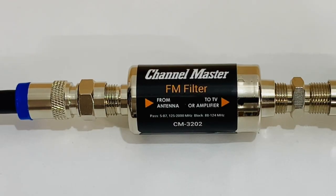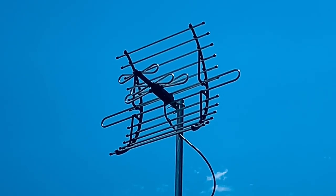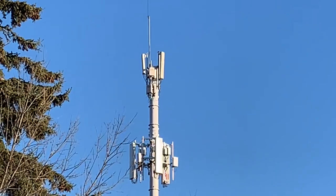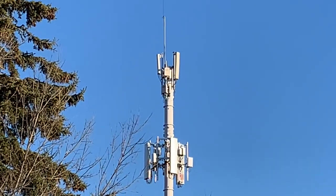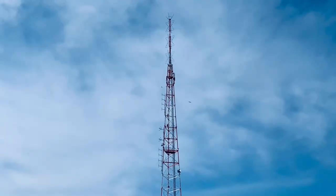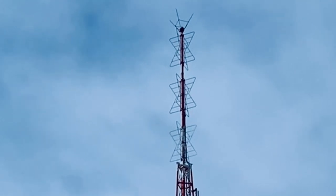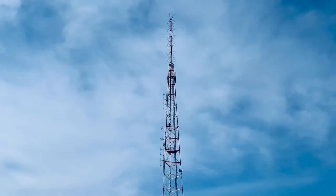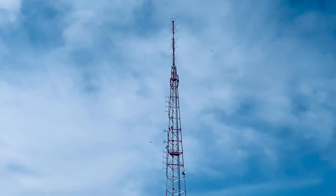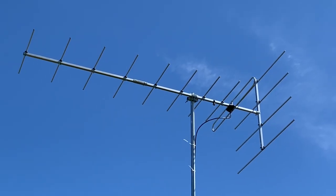Today I'd like to talk about the use of FM traps or FM filters on an over-the-air TV antenna system. With all the attention paid to interference from 5G LTE cell phone signals, FM radio is often overlooked as a potential source of noise or interference for TV antennas. There are two main reasons why FM radio broadcasts can interfere with over-the-air TV signals.